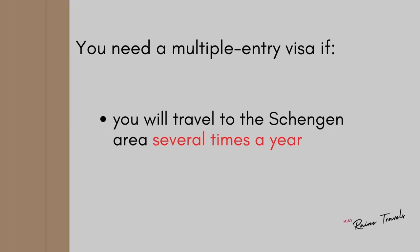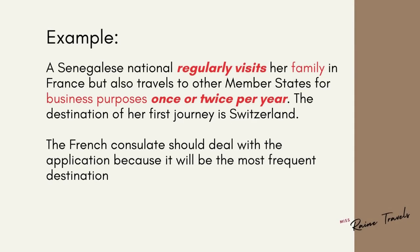You will need a multiple-entry visa if you will travel to the Schengen area several times a year. For example, a Senegalese national visits her family in France and travels to other member states once or twice a year for business purposes. Since her regular visits are in France, she must apply with the French consulate as it's her most frequent destination, and she can request a multiple-entry visa.